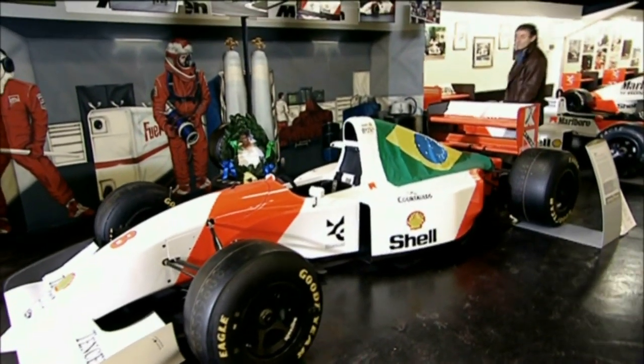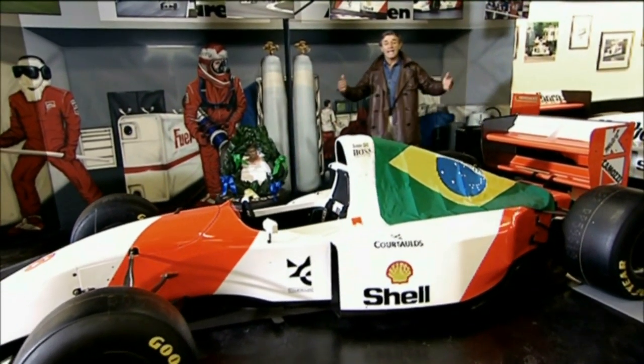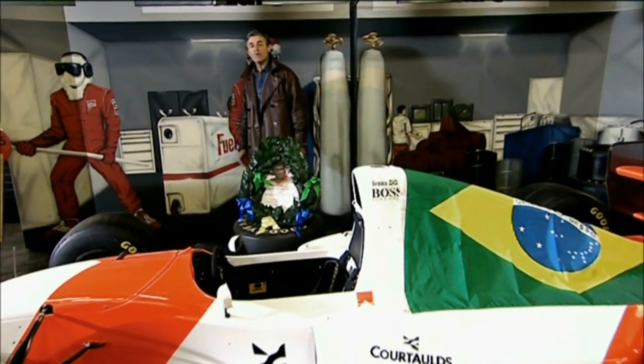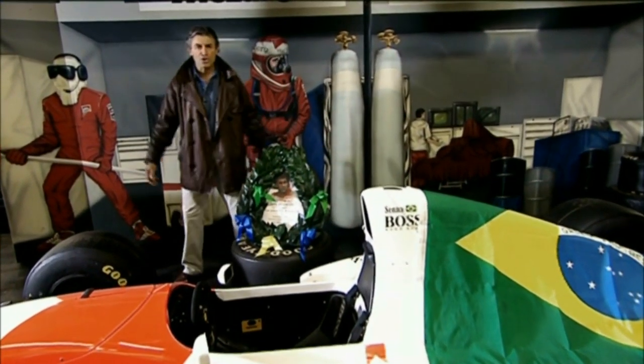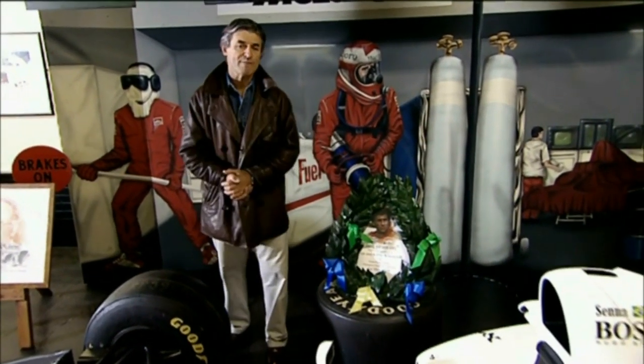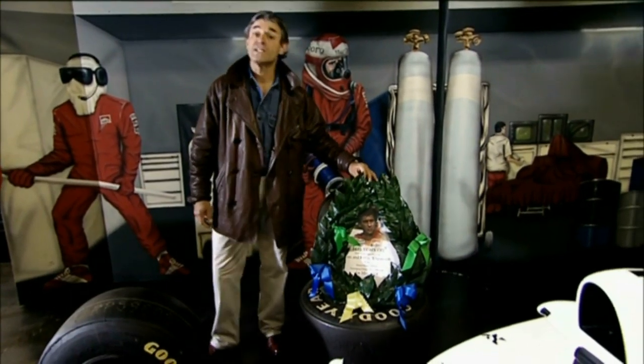Perhaps the most pivotal car here in the McLaren Hall is the MP4/8A — the very car that Ayrton Senna used to win the 1993 European Grand Prix right here at Donington Park. He drove like a god in the most soaking wet conditions imaginable. Sadly, a year later, he would be dead.